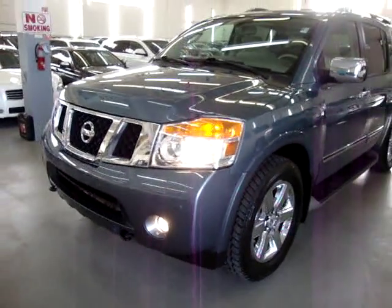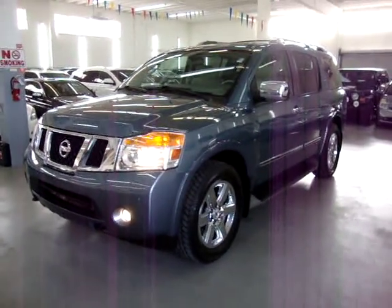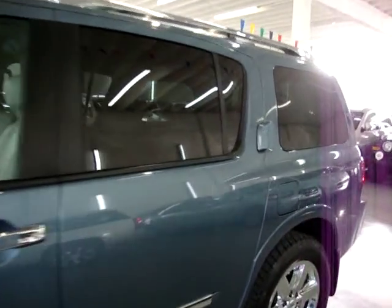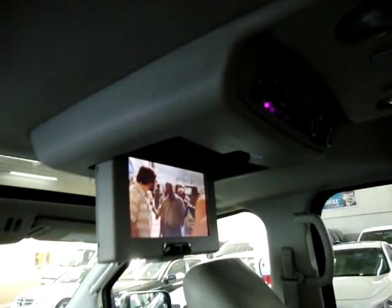If you have any questions, feel free to call me. My name is George, and I can be reached at 305-218-5462. Let's go ahead and check out the DVD player, which is the main reason we got the car running. That's your factory DVD player up there.